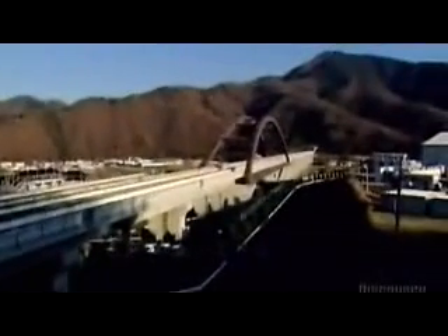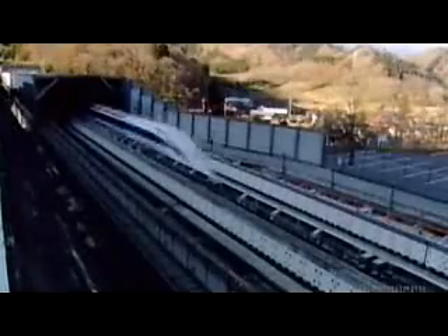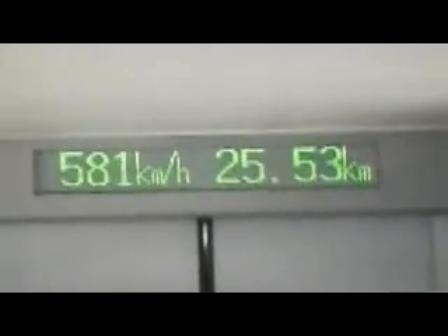The magnetic force is all that's needed to propel it down this test track at jaw-dropping speeds. That was 500 kilometers an hour — about as fast as a plane. But the maglev can go faster than that. Here's what happened in 2003 when engineers tried to hit top speed: this test got them into the Guinness Book of World Records when their train hit 581 kilometers an hour.